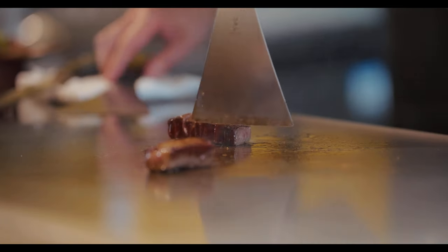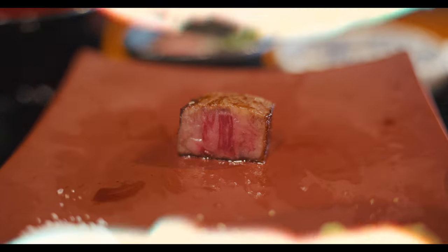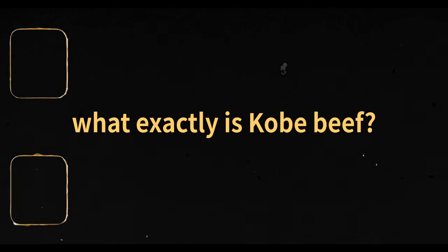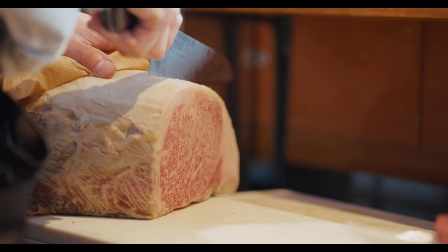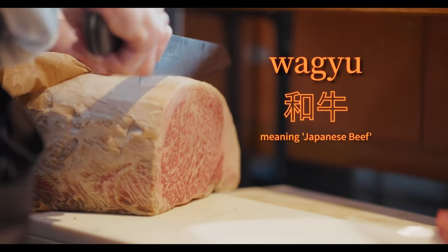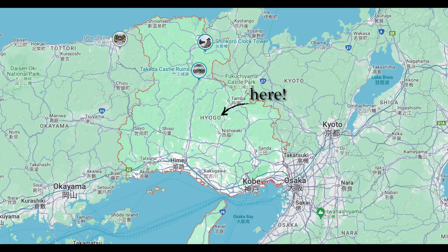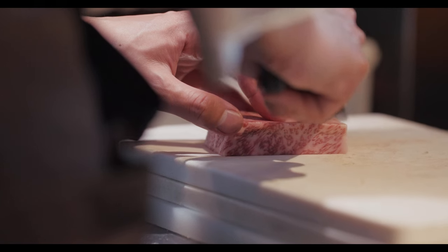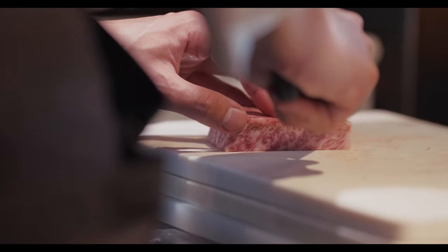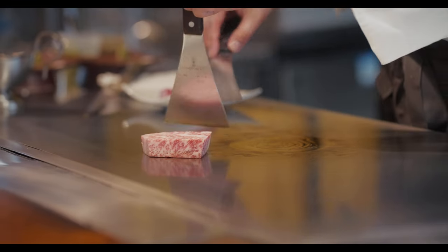But in order to understand why, let's cover some quick background on what makes Kobe beef a big deal in the first place. Kobe beef is a prestigious type of wagyu. Specifically, it's from the Tajima strain of Japanese black cattle raised in the Hyogo prefecture of Japan. Wagyu is known for exceptional marbling and a unique fat composition that melts at lower temperatures, creating a distinctly rich, buttery texture that enhances its flavor and mouthfeel.